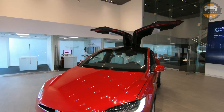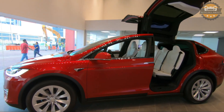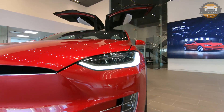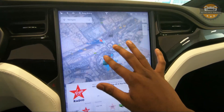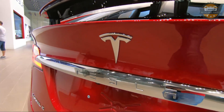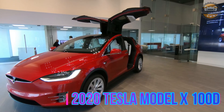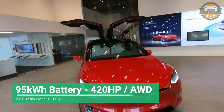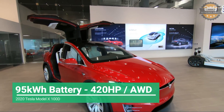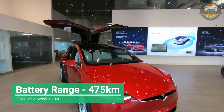Hello everyone, welcome to Auto All About. Today we are in the Tesla showroom Dubai, and we are looking at the all-new 2020 Tesla Model X 100D. We will have a full review of the car including the exterior, interior, technology, and performance data. Let's begin.